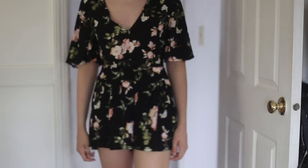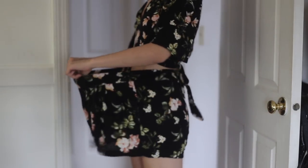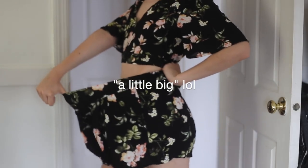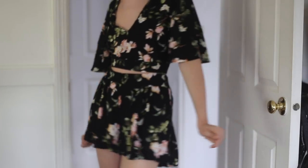It looks really good with anything high-waisted. The next thing I got is this floral set — it comes with a wrap top and shorts in a floral print. My only problem was that I ordered it in a size small and it's still a little big on me, so if you order this specific set, order down because it runs a little large, but it's super cute all the same.